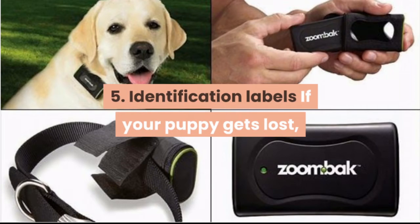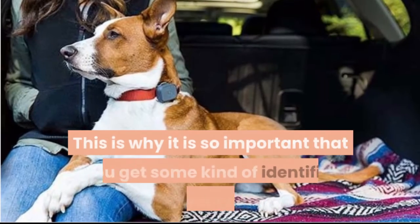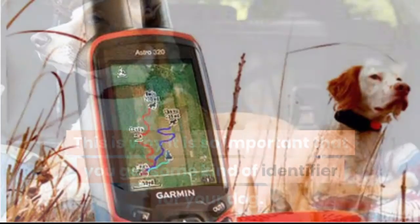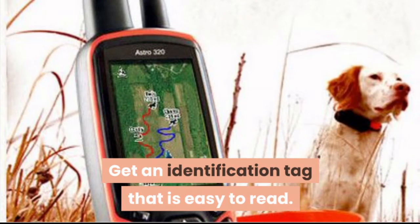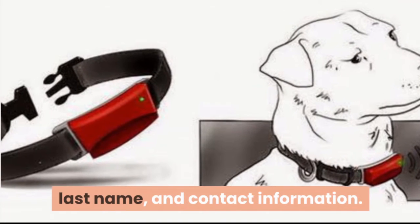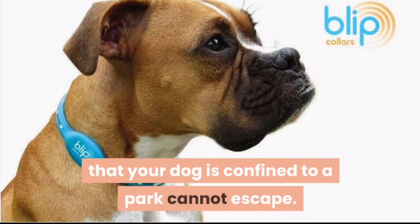Identification labels. If your puppy gets lost, she probably won't be able to find her way back. This is why it is so important that you get some kind of identifier for your dog. Get an identification tag that is easy to read. The tag should have your puppy's name and contact information. Don't assume that because your dog is confined to a yard she cannot escape.